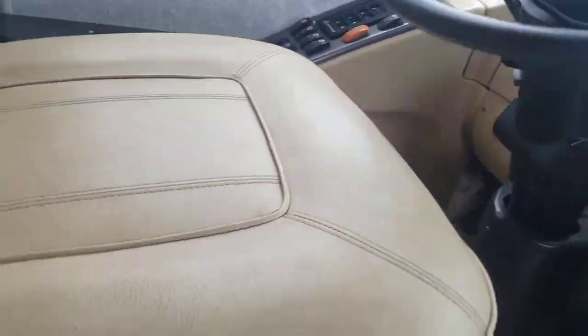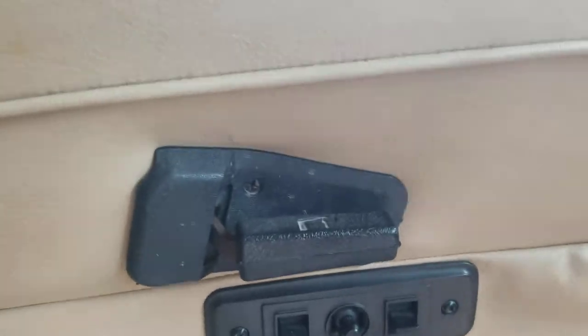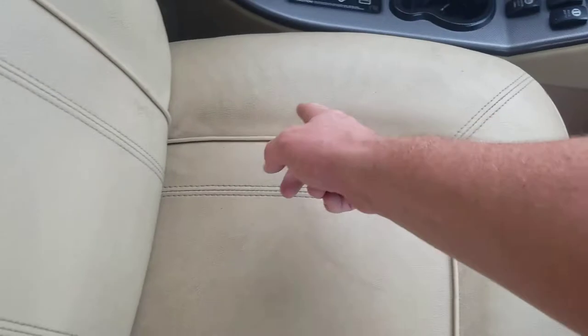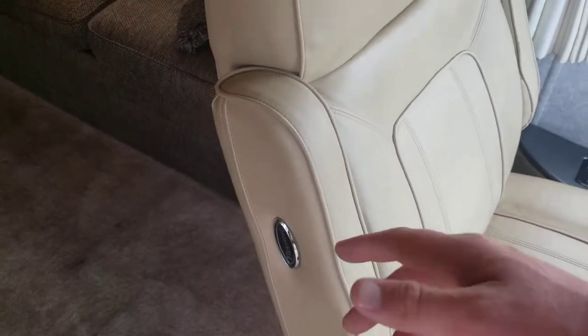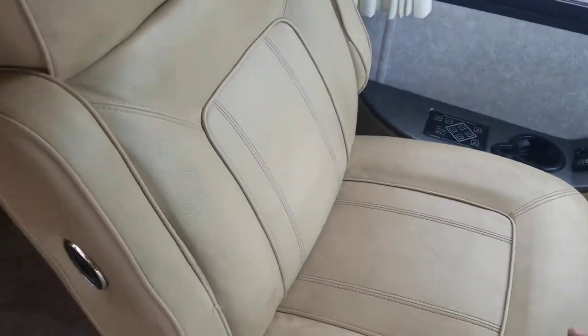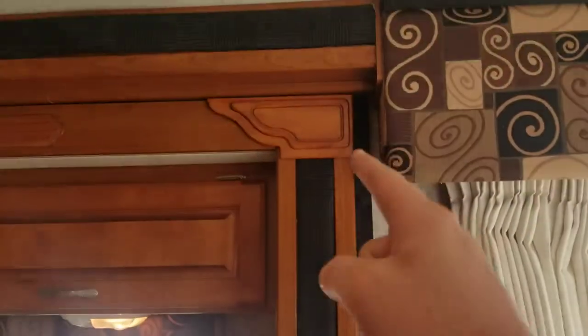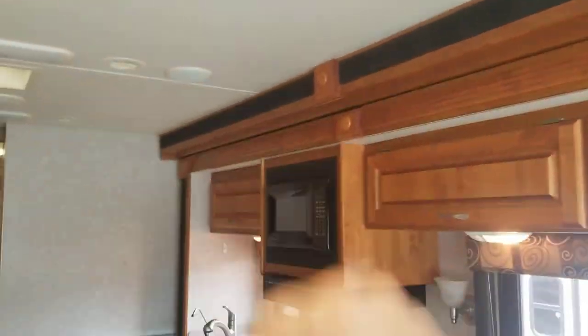Driver's seat is electric — that was an upgrade for this coach. Passenger is manual. Seats, for being 14 years old, you start seeing some stress cracks, but really they're not bad — they need a good clean to get all the dirt and grime off but overall surprisingly not bad. A little bit of those same stress cracks on the corner there. You got a curtain that will wrap all the way around, which is kind of cool. Your first slide — that corner right down past the kitchen right there.